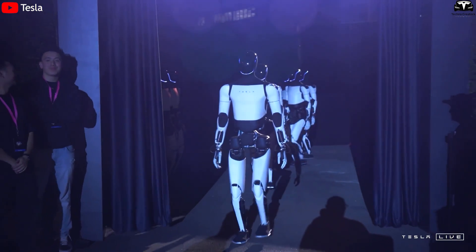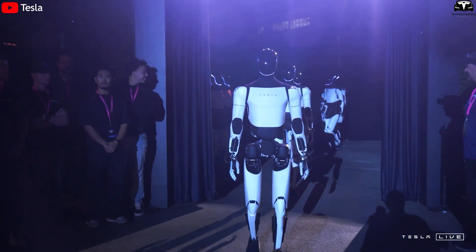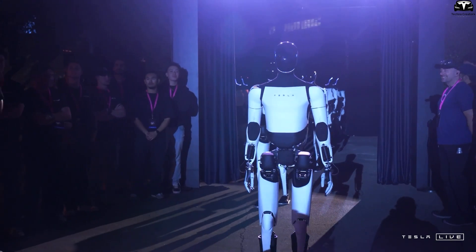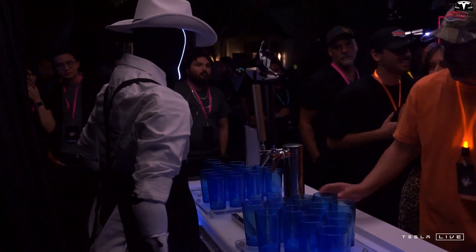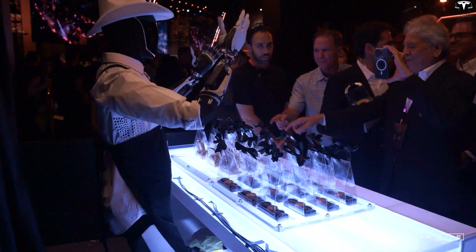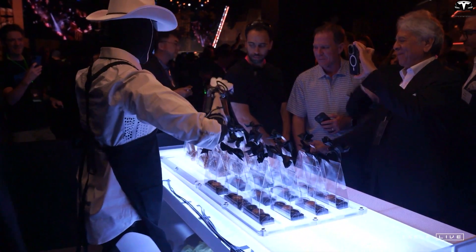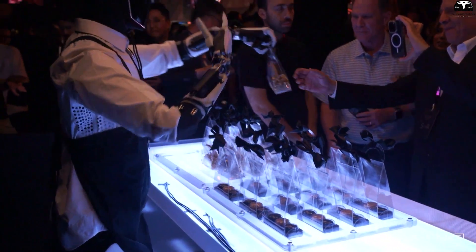Therefore, Tesla's research and application of M3P in Optimus isn't just a technical battery upgrade — it forms the backbone of a long-term product strategy, from optimized design and scalable manufacturing to energy savings and everyday usability. In the world of humanoid robotics, where every millimeter of space and every gram of weight matters, a smaller, more durable, and smarter battery could be the key that helps Tesla outpace rivals like Figure AI and Agility Robotics.